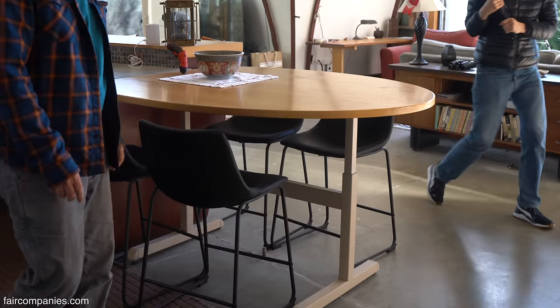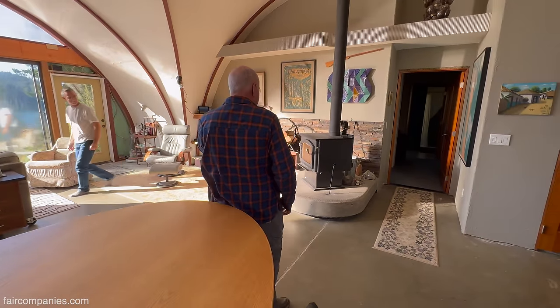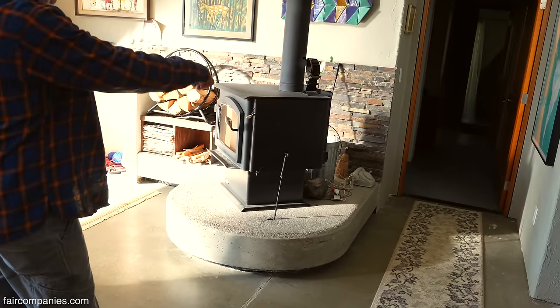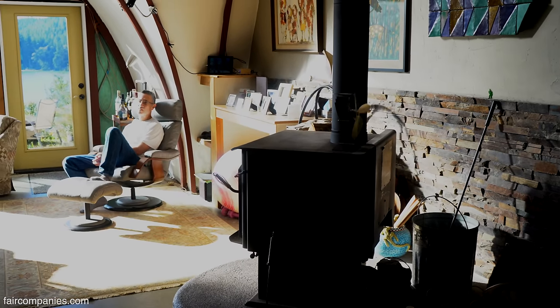Everything's so custom. Speaking of custom, we got a really good wood stove, because between the wood stove and the solar gain, that's essentially our only source of heat — or at least what we use. The county made us put in two bedroom wall heaters, but we don't use them.